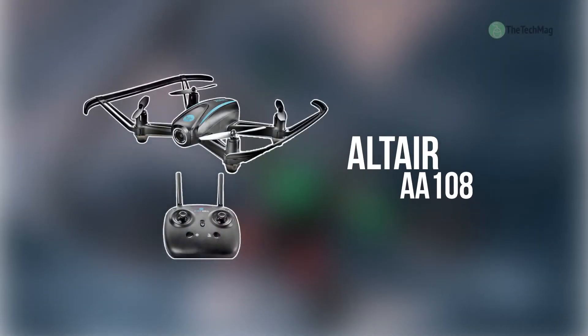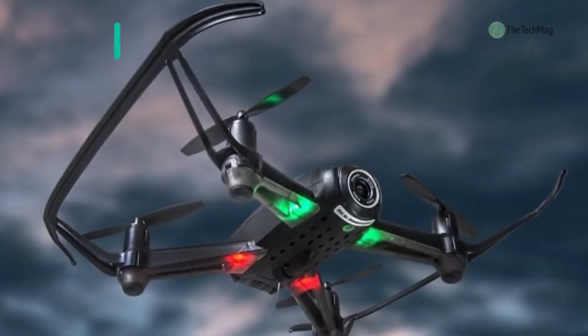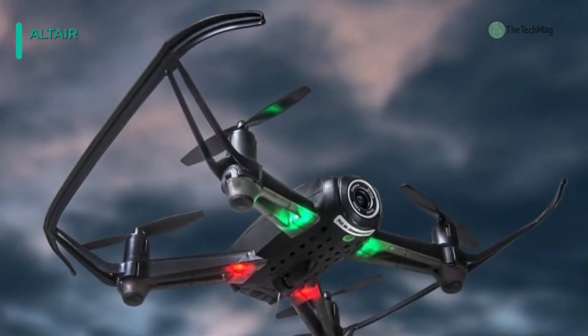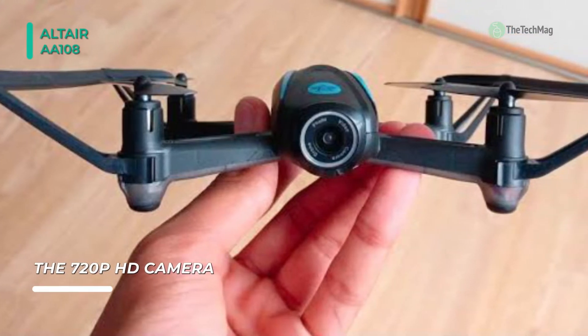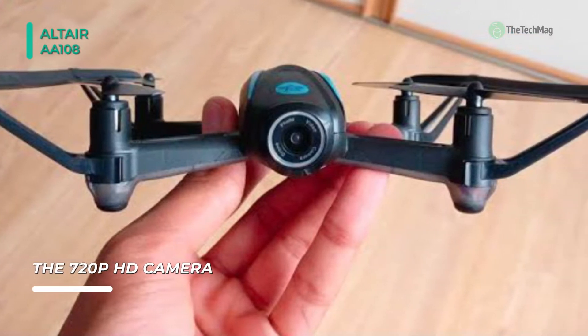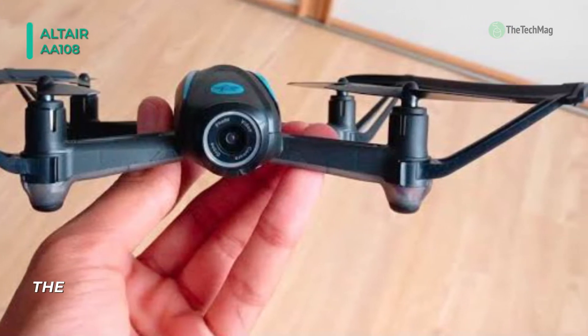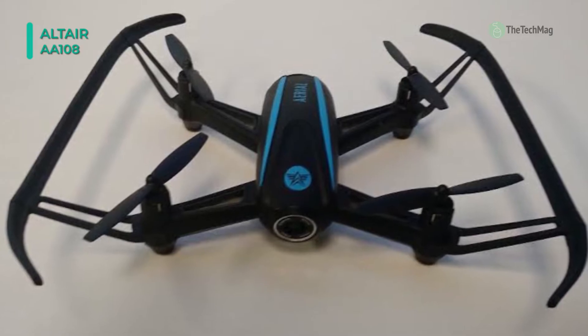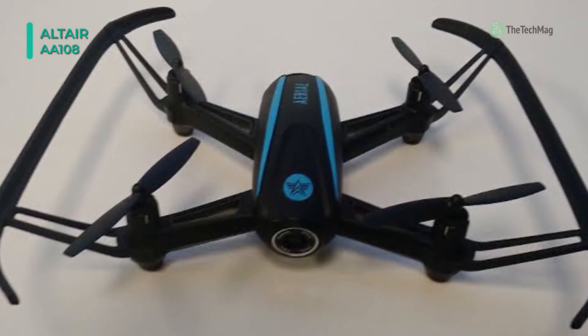Our list begins with the Altair AA108. It comes with a 120-degree wide-angle 720p HD camera that takes fantastic photos and videos in a bird's eye view right from your phone. Also, it can be flown both indoors and outdoors. Its long flight time and two batteries leave you having extra fun. You can use the 720p HD camera with built-in 120-degree wide-angle lens, which allows for first-person view while flying.